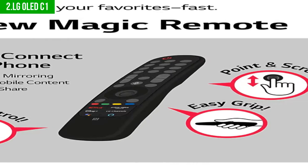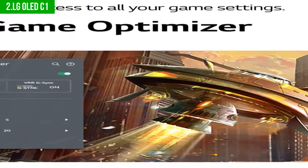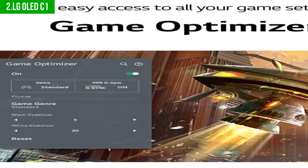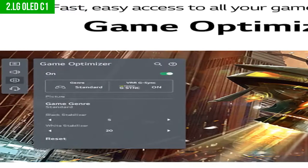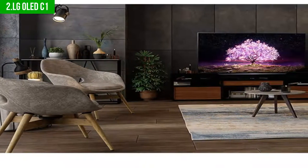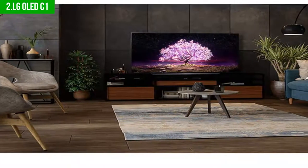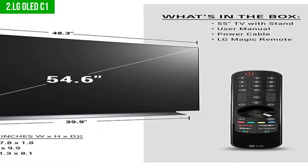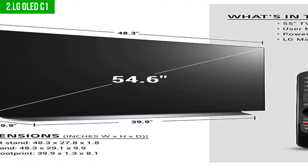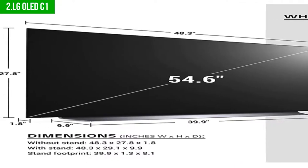It brings life to every detail with its ultra-bright screen that gives you the clearest picture possible. With a built-in Alexa, you can use your voice to control everything in the living room or ask for news and weather reports. The AI processor optimizes your picture for whatever you're watching. The LG OLED 55 combines the best features of an OLED and QLED display, generating rich colors and deep blacks for greater realism and detail, all in 4K Ultra HD resolution.